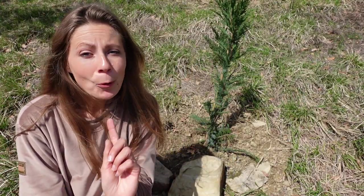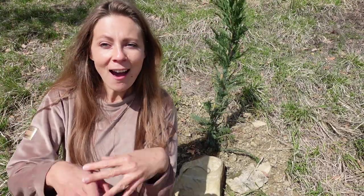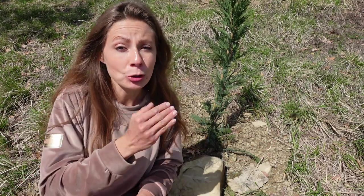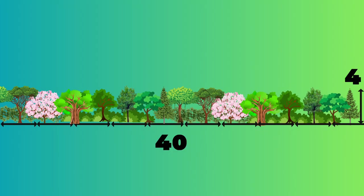Now about shape. Windbreaks, like most conifers, are triangular in shape, so that means you would plant a line of taller trees and then have shrubs on either side. A windbreak should be at least 10 times as long as it is high, so a windbreak that is 4 meters high should ideally be no less than 40 meters in length.